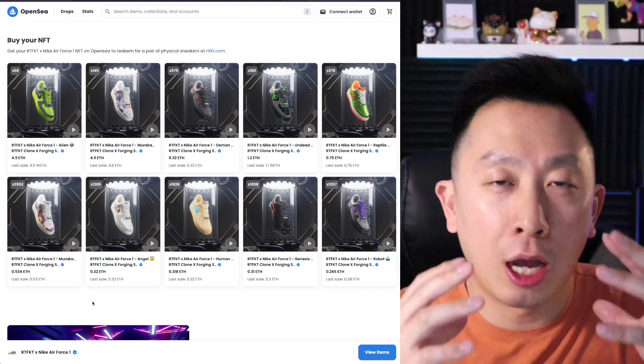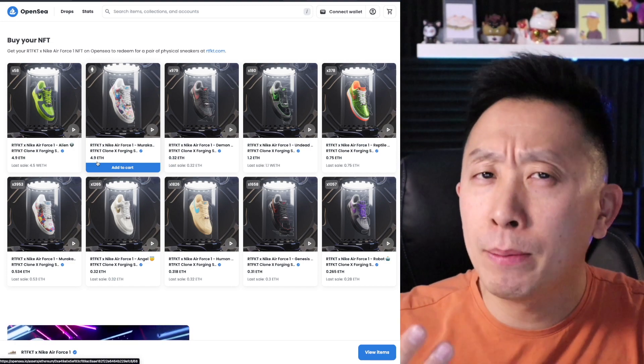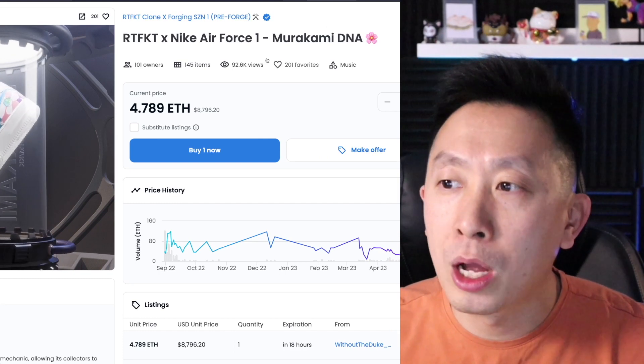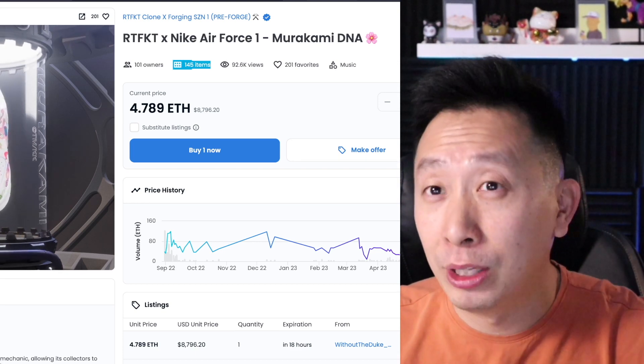Murakami has two editions of the Air Force Ones. One is going for 4.9 Ethereum — in today's price that's about $9,000. This one is called Murakami DNA and there are only 145 of these in the world, so your chances of seeing someone wear these is very limited.